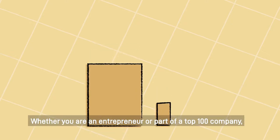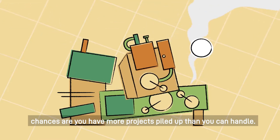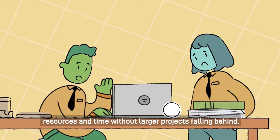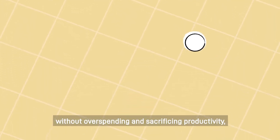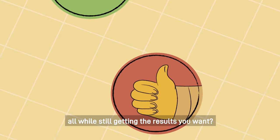Whether you're an entrepreneur or part of a top 100 company, chances are you have more projects piled up than you can handle. You would like to work on other projects but can't allocate resources and time without larger projects falling behind. There's just not enough to go around. What if there was a way to tackle this problem without overspending and sacrificing productivity, all while still getting the results you want?